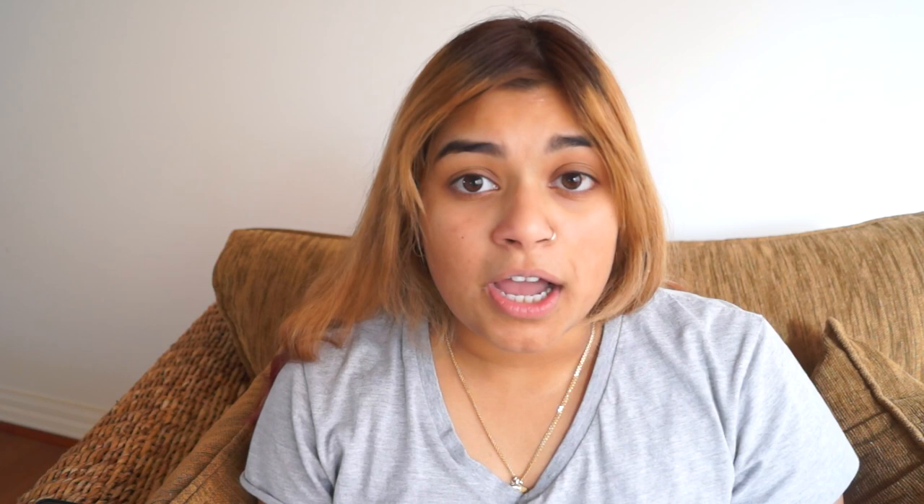A lot of the stuff I'll be saying in today's review are spoilers for Dawn Thief. The writing style is the same — James Barkley writes both narrative and interesting action pieces very well. They're not unnecessarily brutal or shocking like Game of Thrones, but it is suitable for a fantasy series that deals with war, dangerous magic, and eventually dragons. It's written really well.